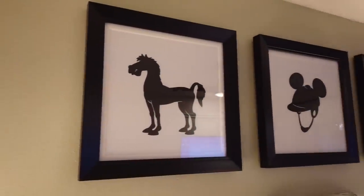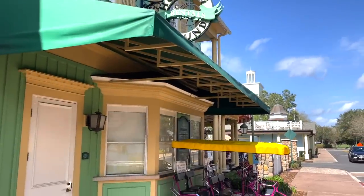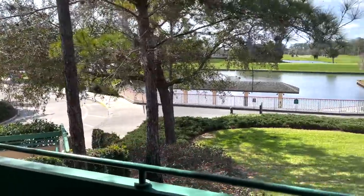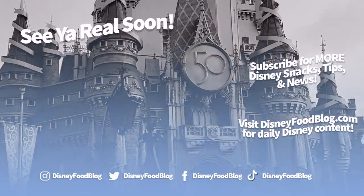Alright, now I want to hear from you. Are you planning on staying at Saratoga Springs during your next Disney World visit, or has another Disney resort stolen your heart? Let us know in the comments, and keep checking back here for more Disney World Resort reviews coming your way soon. Thanks for watching. This is AJ for Disney Food Blog, and we'll see you real soon.